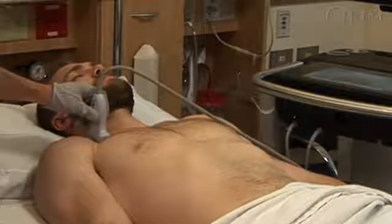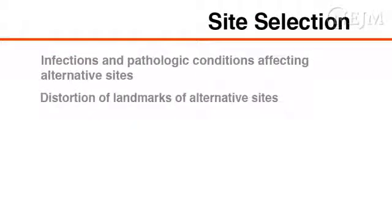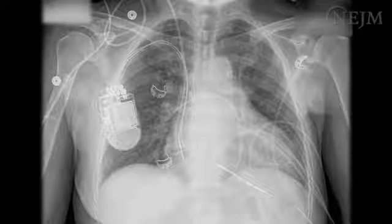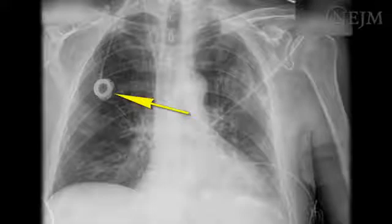It is important to consider the risks and benefits of each site before making a selection. Specific indications include infections and pathologic conditions affecting alternative sites, and distortion of landmarks of alternative sites. Furthermore, the subclavian site is often preferred for placement of cardiac pacing leads and subcutaneous ports and to maximize patient comfort when an indwelling catheter is needed.